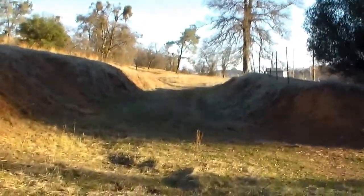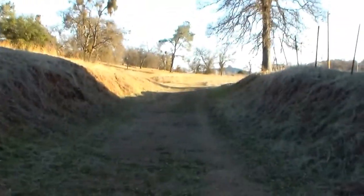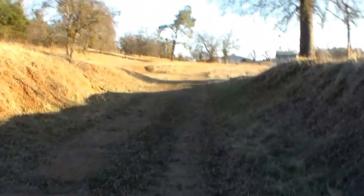Just up here was a location known as Greenstone Spur — a spur track that came up off the mainline. You can see a bit of it. Greenstone Spur was the last section of new track ever constructed on the Angels Branch.